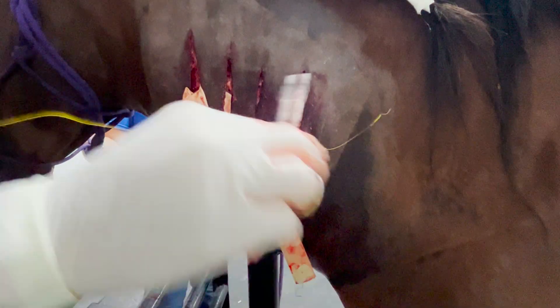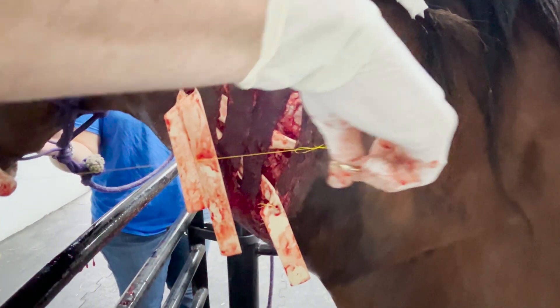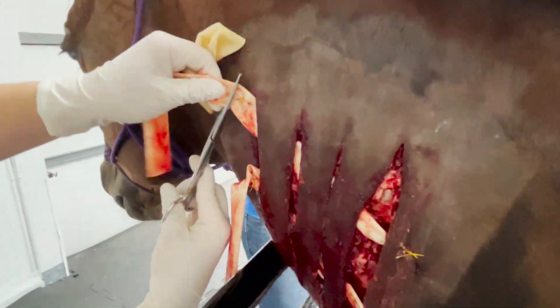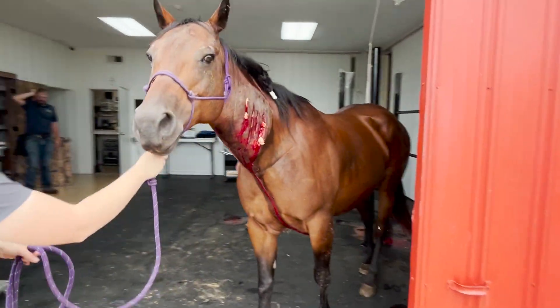Banamine also comes as an oral paste and as the injectable form, but we have just as good luck squirting the injectable into their mouth. Same dose: one cc per hundred pounds. They absorb most of it right through their mucosa and it works just as good and almost just as fast as an IV injection. So stay tuned for some updates on this mare and we'll keep you posted. Thanks for watching.